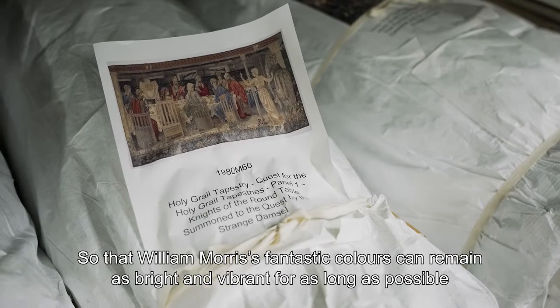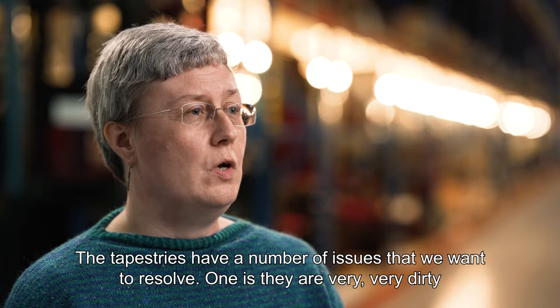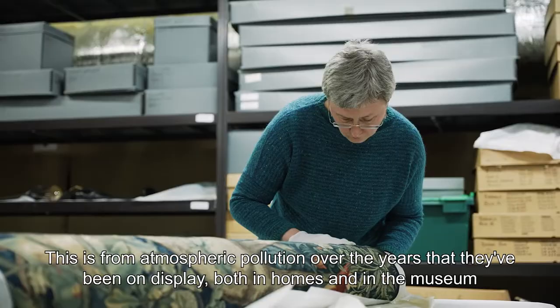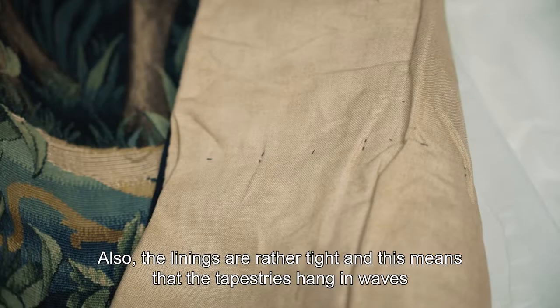The tapestries have a number of issues that we want to resolve. One is they are very, very dirty — this is from atmospheric pollution over the years they've been on display, both in homes and in the museum. Also, the linings are rather tight, and this means that the tapestries hang in waves rather than flat, as William Morris intended.